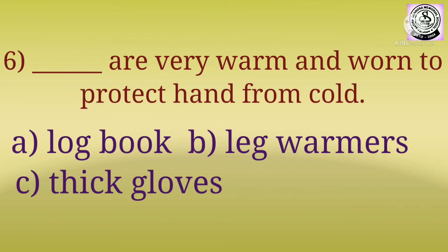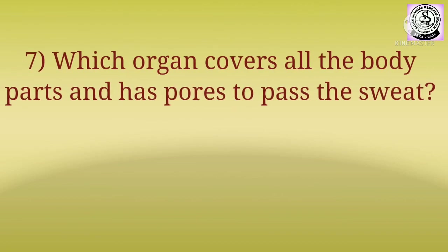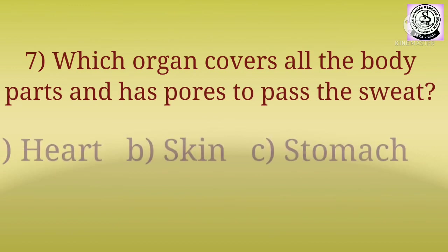Question number seven: which organ covers all the body parts and has pores to pass the sweat?